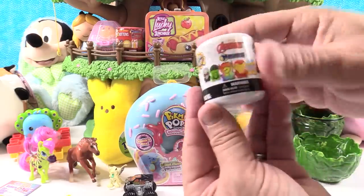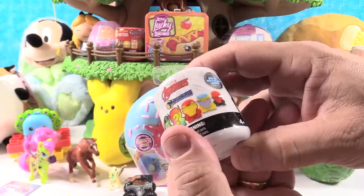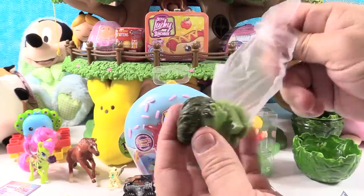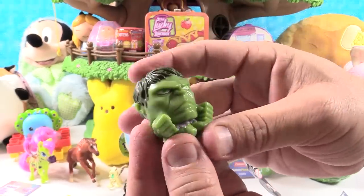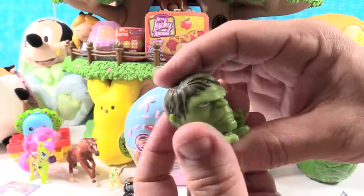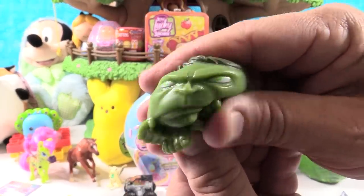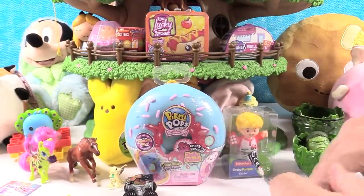We have an Avengers Mashem — this is going to be from the new movie. Looks like you can get Ant-Man, Hulk, Iron Man, Thanos, Red Skull, or a Mystery. We got Hulk! Hulk smash — he's got his little purple shorts. This feels really good and the face is different on this Hulk — the hair looks more detailed. He is really cool looking. Can't wait for the new Infinity War movie. Hulk looks good in the slime — it's like he's in a jacuzzi.